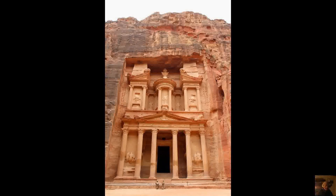Hey guys, Jeffrey here. I've got a video for you about the geology of Petra and the Siq, which is the narrow passageway that you have to go through to get to Petra from the city of Wadi Musa.